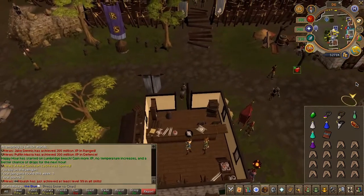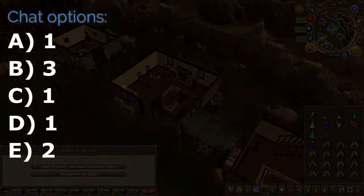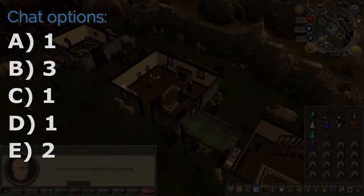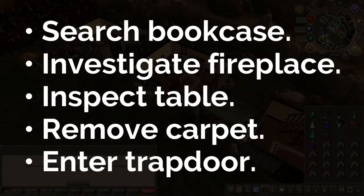Next, head to Umfurt's house just east of the Birth of Bloodstone. Speak to him and choose the chat options on screen. Then go ahead and search the specific items in the house. I suggest reading the chat log as it's pretty funny.